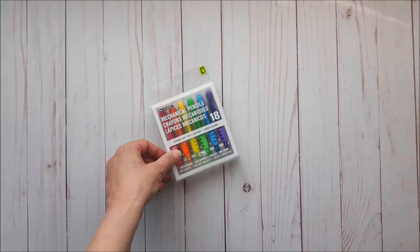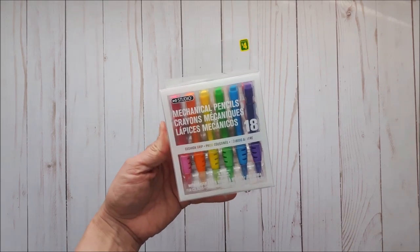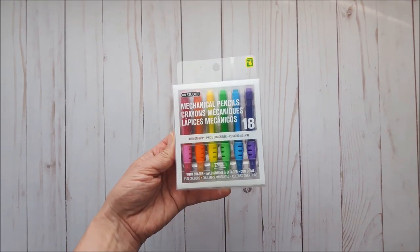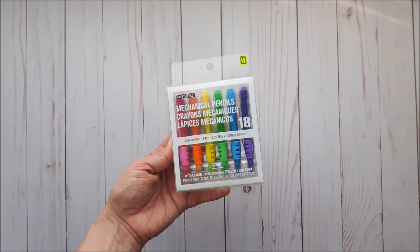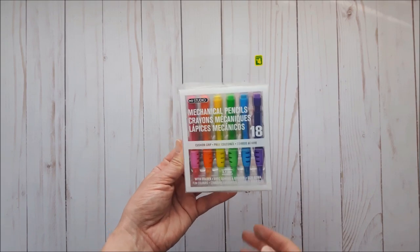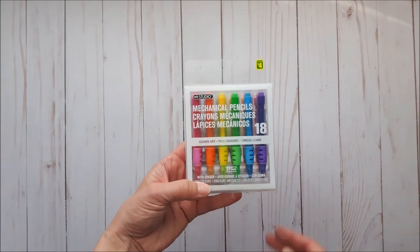One of my daughter's birthdays is coming up and we're putting together goodie bags, so I purchased a package of these mini mechanical pencils. They had such pretty colors — it's just regular lead, not colored, which I was hoping for, but they're still fun. Comes with eighteen for four dollars.